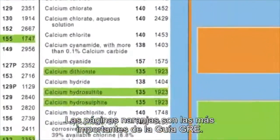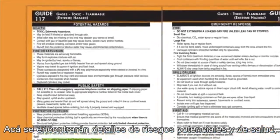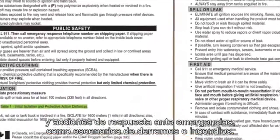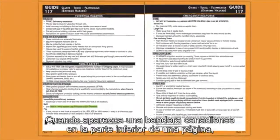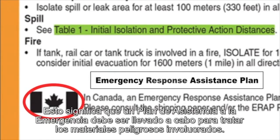The orange pages are the most important in the ERG. They include 63 safety guides, each covering a group of materials with similar characteristics. Here you'll find details on potential hazards and health risks, public safety measures such as immediate isolation and evacuation distances, and emergency response actions to be taken in case of a fire or spill. When a Canadian flag appears at the bottom of a page, Canadian responders should take note — it means an emergency response assistance plan may be required for the dangerous goods involved.